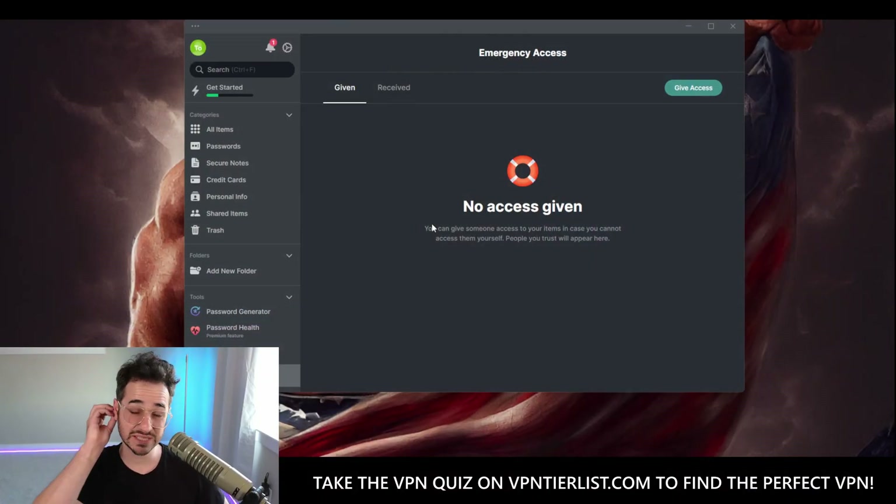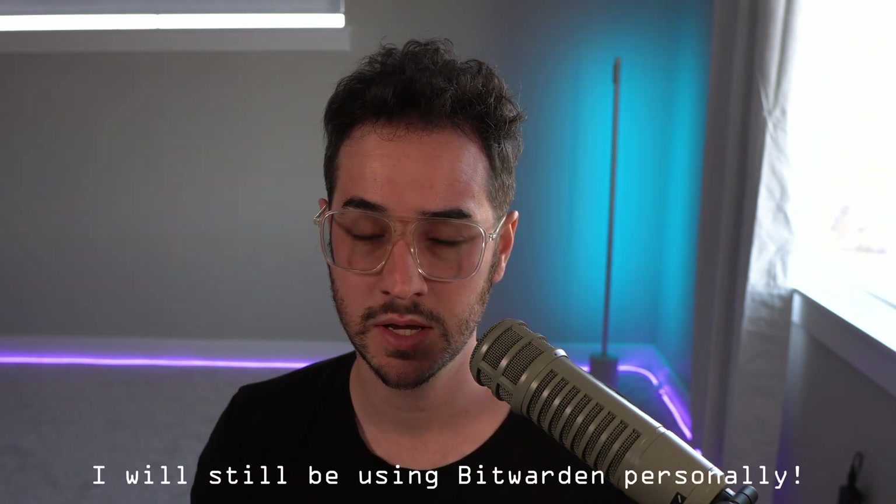Coming into this not expecting much as a long-time Bitwarden user, I have to say NordPass does a good job of providing a more accessible approach to password management. At the end of the day, if you value open source and full transparency, Bitwarden is probably still the best choice. But if you want something more polished, with better day-to-day autofill and built-in features, NordPass is actually one of the better options — it's really up to what you value.